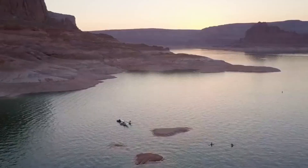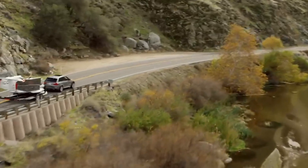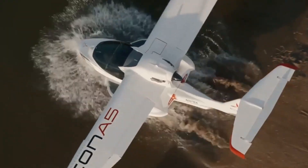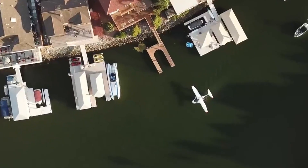The cockpit feels as familiar as a sports car dashboard — intuitive, clean, and built for fun. Safety isn't an afterthought here. A spin-resistant wing, angle of attack indicator, and even an optional whole-plane parachute give you confidence with every flight.